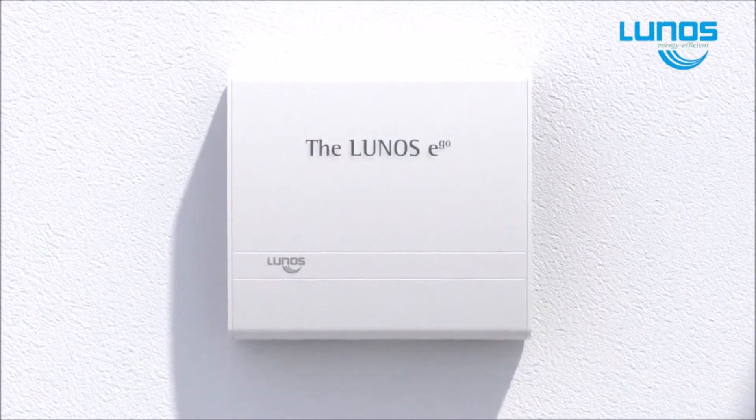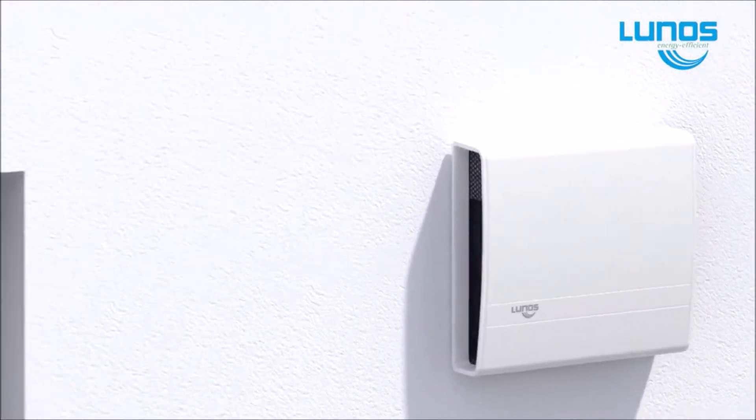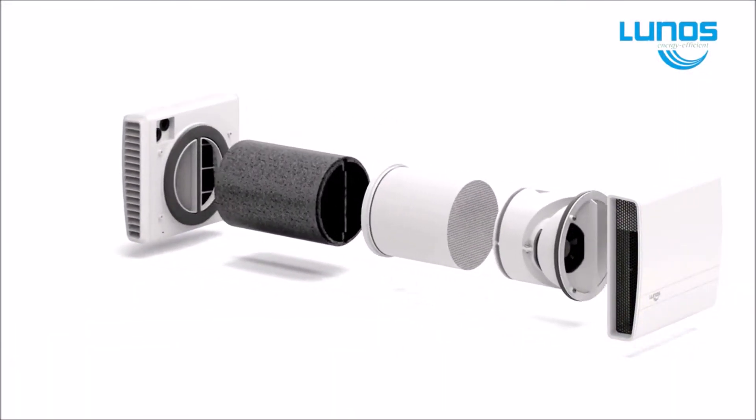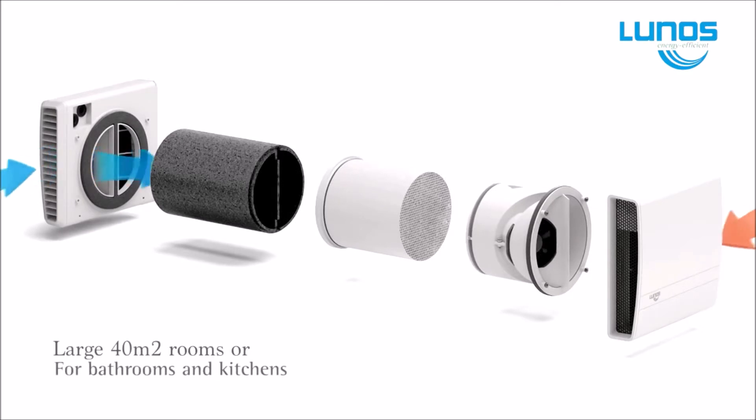The EGO has twin fans which covers approximately 40 metres squared and works the same way as the E2, but only one unit is required and is normally used for larger areas.